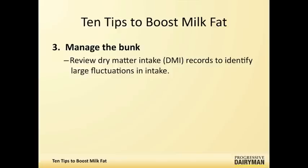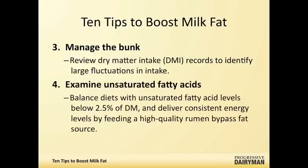Another point I look into is how much unsaturated fatty acids there are in the diet in a free and available form, because these fatty acids tend to be toxic to the rumen bugs. The rumen microbes try to hydrogenate them, and if you have too much of these, it can lead to some intermediates produced by the bugs that cause milk fat depression.